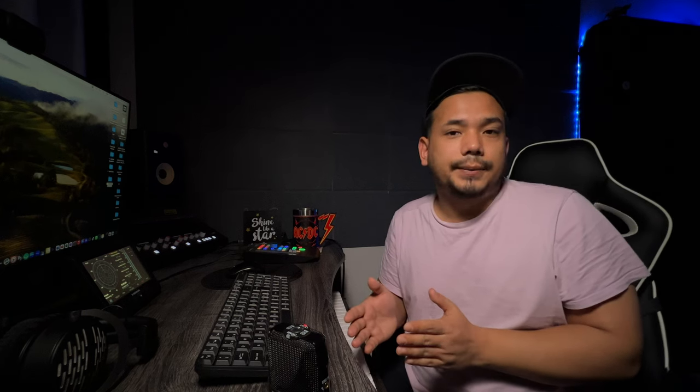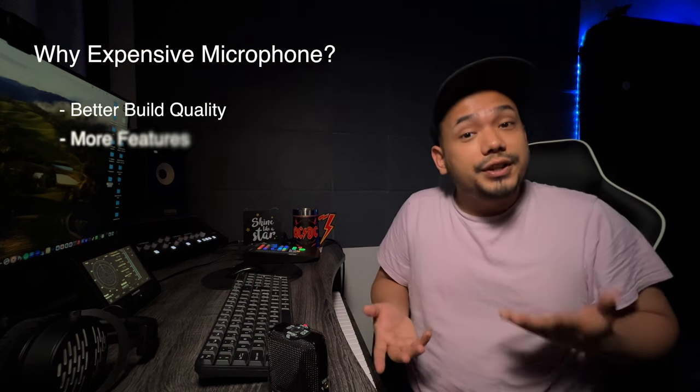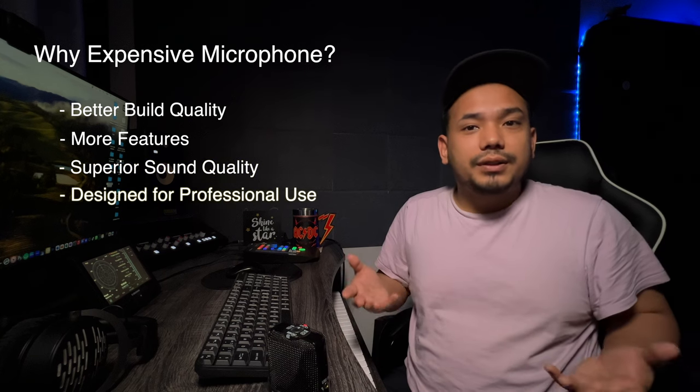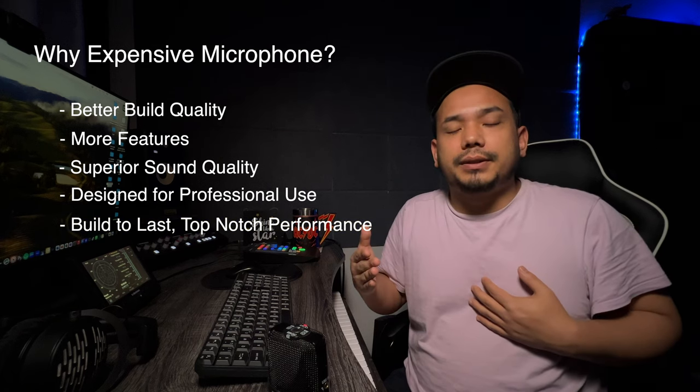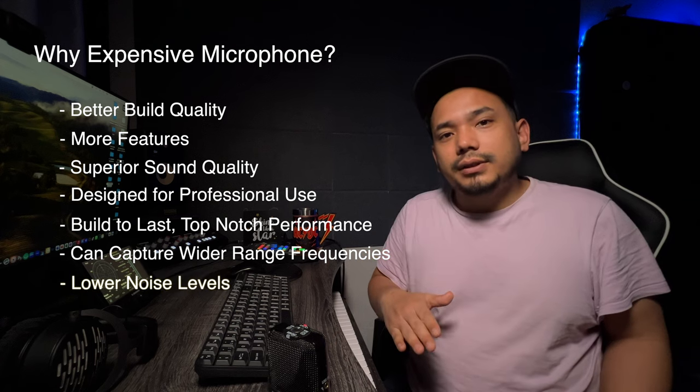So what's the difference between expensive and cheap mics? Because this microphone is so expensive and this one is so cheap. Expensive microphones have better quality, more features, and superior sound quality. They are designed for professional use, built to last, and deliver top-notch performance. They can capture a wider range of frequencies, have lower noise levels, and offer better clarity and detail.